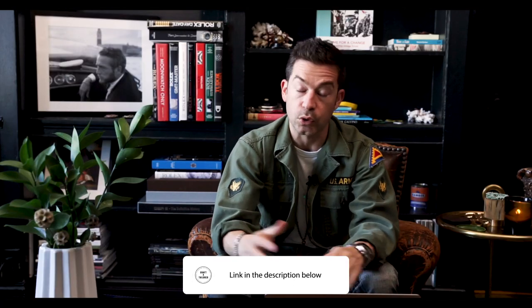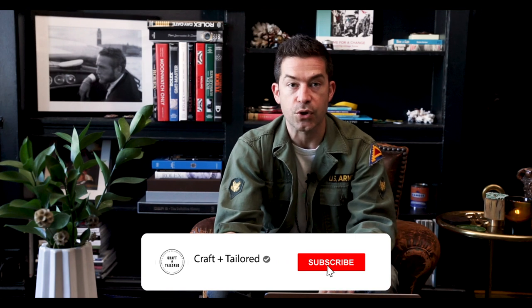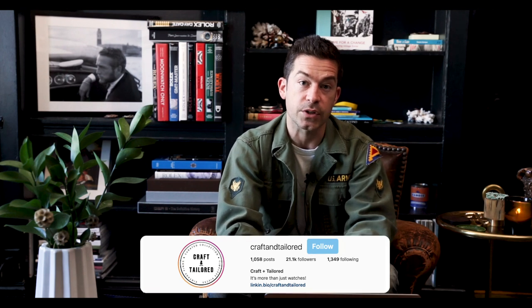Thanks for tuning in. I'll provide a link in the description so you can check this out and learn more about Flightmasters in general. As always, feel free to like, comment, and subscribe, check us out on Instagram, and if you've got watch questions, we've got answers — hit us up at info@craftandtailored.com. Thanks guys, I'll see you in the next one.